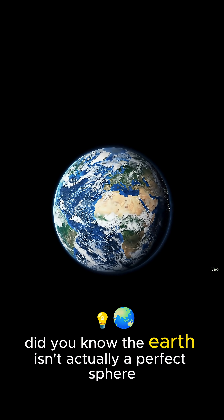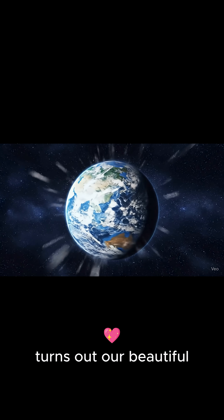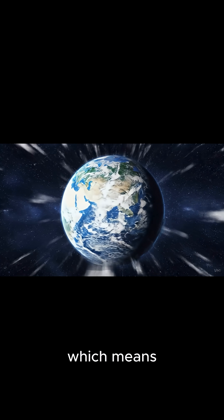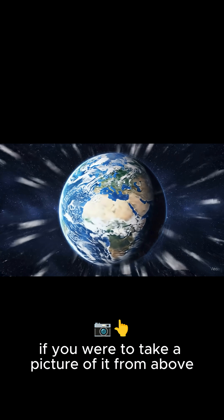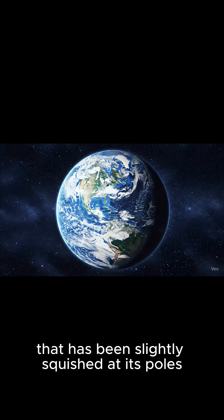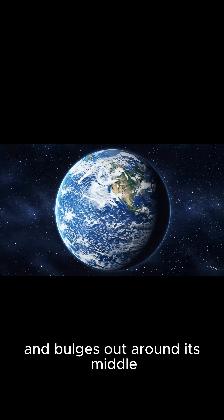Did you know the Earth isn't actually a perfect sphere? Turns out our beautiful blue planet is actually an oblate sphere, which means if you were to take a picture of it from above, it would look like a ball that has been slightly squished at its poles and bulges out around its middle.